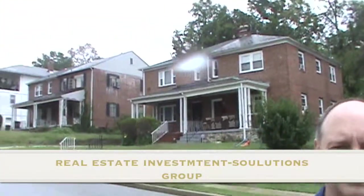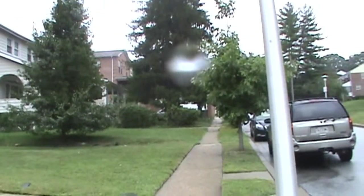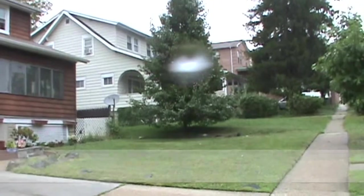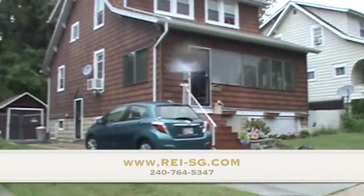Hey everybody, this is Sid Hamid and Dan Moran. We're here at one of our assets that we're looking at possibly purchasing, and we had a chance to do a drive through the neighborhood, just to take a quick glance at some of the properties in the area. It's a great neighborhood — there's a lot of people taking care of the landscaping, and people have updated their windows.